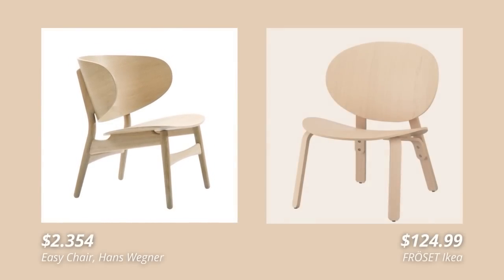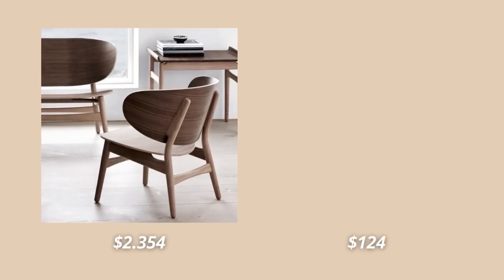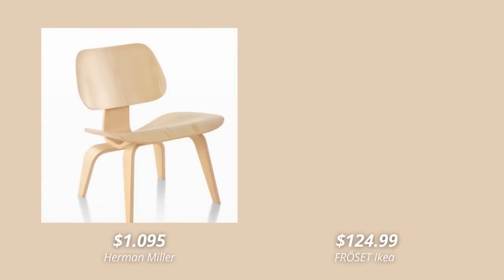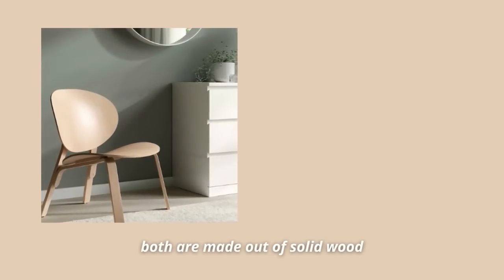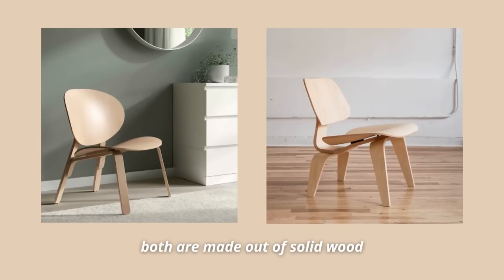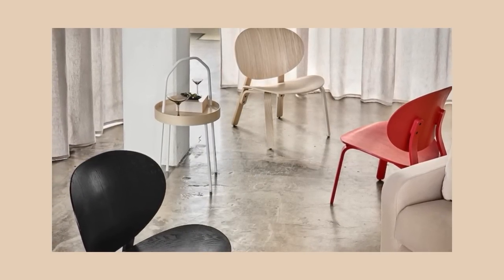The first designer dupe I have for you today is the IKEA Frosted chair. This one looks so much like the Hans Wegner easy chair. It's not the same chair, but for that price difference IKEA honestly did an amazing job. It's also pretty similar to the Herman Miller plywood dining chair. Even if we put the design aside, this is a really nice chair made out of solid wood that's so durable and can serve you for many years. The best thing is that you can easily stain or paint it to get the shade that works for your home best.